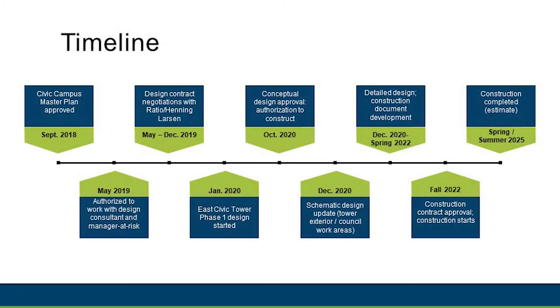We have a comprehensive timeline for the project. The tower is included in the first phase of the master plan. In May 2019, we received approval to work with the architectural and construction manager at risk firms. Design started in January of 2020. Consultants are now working on construction drawings, technical specifications, and real-time cost projections. This work will continue through spring of 2022, with approval of the detailed design and construction documents. We are expecting to start construction in fall 2022, with the tower being completed in late winter to early summer 2025.